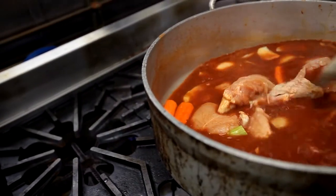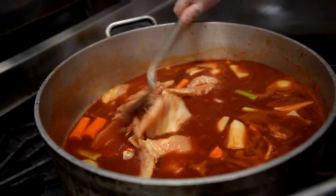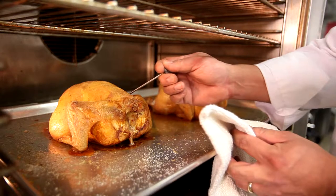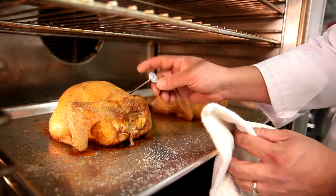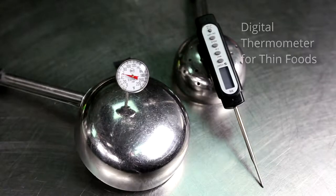Foods must be cooked and held at correct temperatures, and cooks must use a metal stem or digital thermometer to ensure that meat, poultry, seafood, and other cooked foods reach safe minimum internal temperatures. The only way to be sure that you've cooked something to the right temperature is with a probe thermometer.